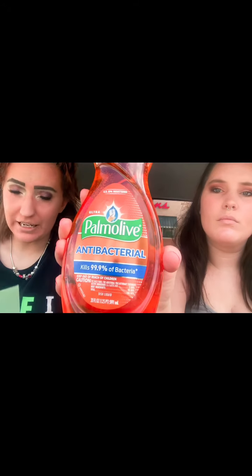Our next deal is the Palmolive dish soap. Grab the 20-ounce bottle at $1.99 and use a 50-cent digital coupon, so you'll only pay $1.49. There are four or five different types to choose from, including degreasers, so keep that in mind.